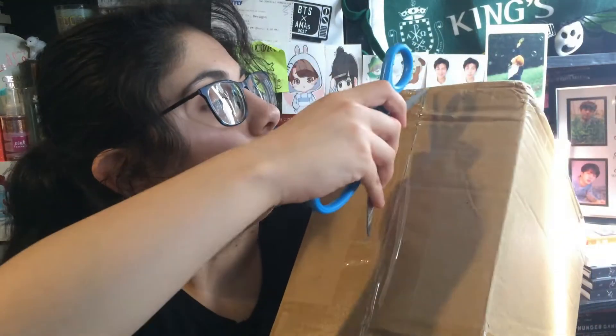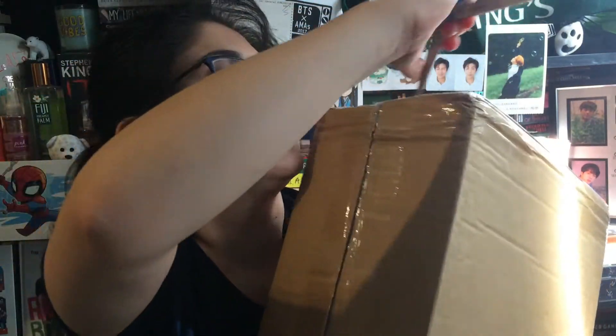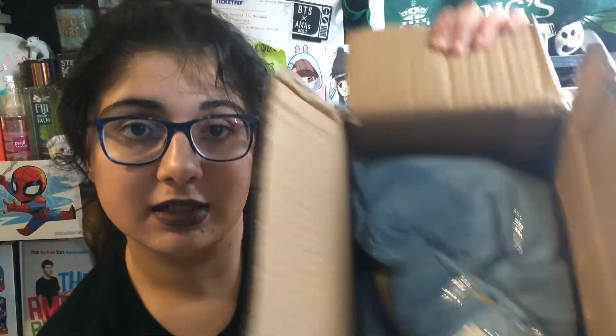Sorry about my hair — I just filmed another video and I was trying to get the swatches off, but as you can tell they didn't want to come off. Let's just open this thing up. Oh, I see one of my clothes. I've heard that on YesStyle you've got to be careful with what you buy when it comes to clothing.